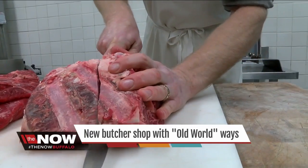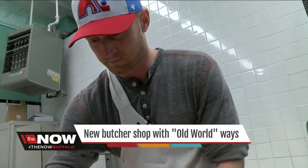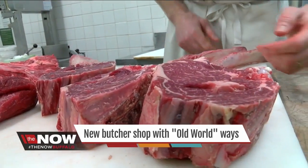Sometimes he'll do special orders. Tom's friend asked for extra large tomahawk steaks. So Aaron, if you're out there watching this, here are your big steaks to make a big splash.